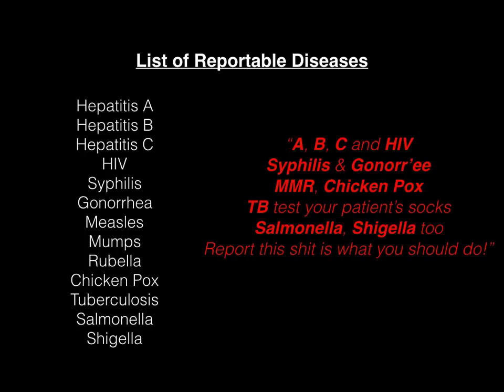A, B, C, and HIV. Syphilis and gonorrhea. MMR. Chicken pox. TB test your patient's socks. Salmonella, shigella, too. Report this shit is what you should do.